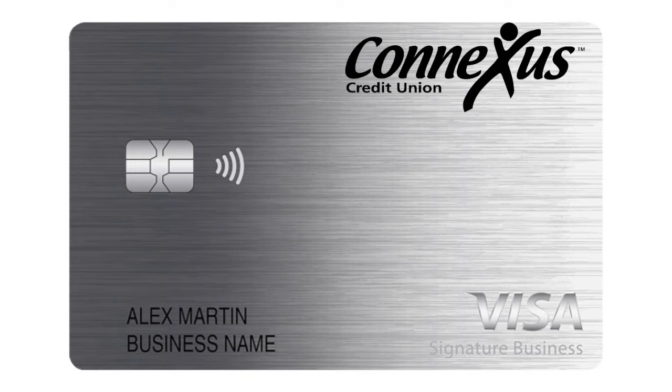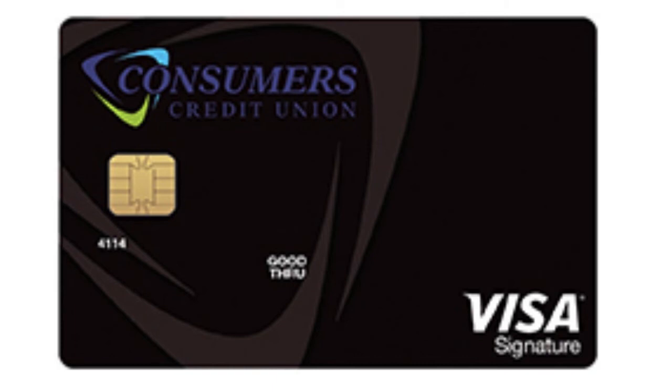Connexus Credit Union has their Business Cash Preferred Card where you can earn up to 3% cash back on eligible net business purchases. They also have a business card with an extended low introductory rate. Consumers Credit Union has their Business Visa Platinum Rewards — no annual fee, additional cards for employees at no cost, and individualized credit limits. Their Business Visa Platinum is the lower tier, but the Visa Platinum Rewards is where the real value is.